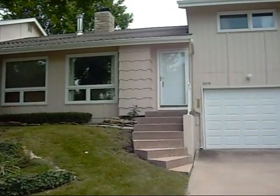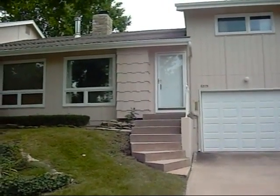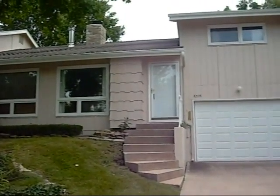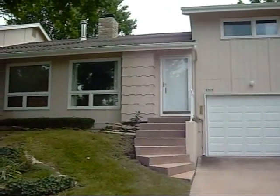Hi, this is Kim Schulte with RE-MAX Best Associates, and I'd like to welcome you to my listing at 6575 W. 49th Street. This is a two-bedroom, one-bath townhome in Apollo Gardens with a two-car tandem garage.